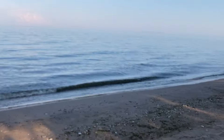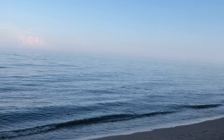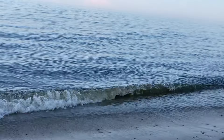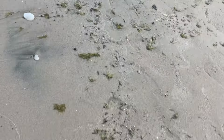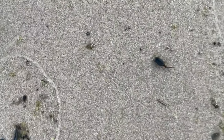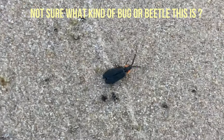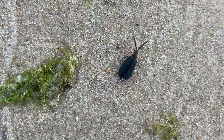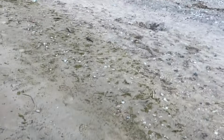Got a couple of mosquito bites already, but it's not going to stop me. So nice to be here. Oh, what a weird water bug — look at him. I don't think I've ever seen one like that. I've seen a lot of water bugs, but not one like that. Water beetle maybe? I'm not sure what he is.